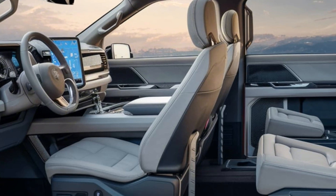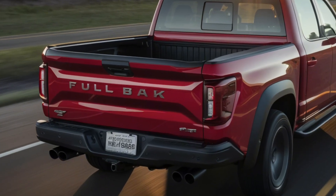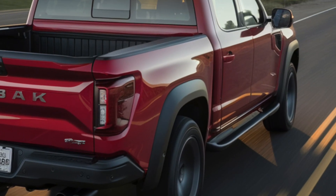On the plus side, they offer great cargo security, versatility, and off-road capabilities. However, they can be more expensive than traditional pickups and might have slightly lower fuel efficiency.